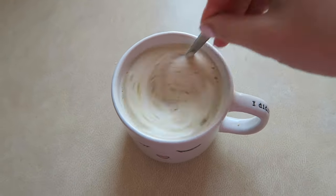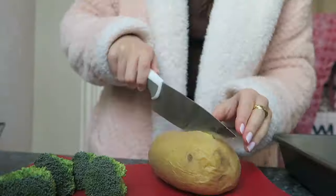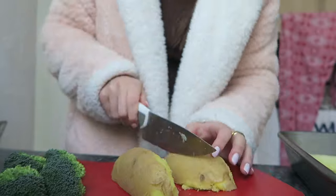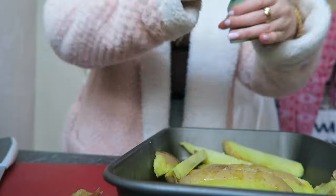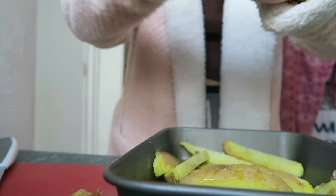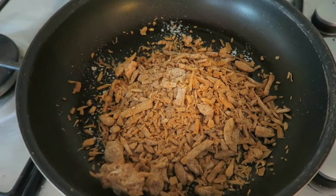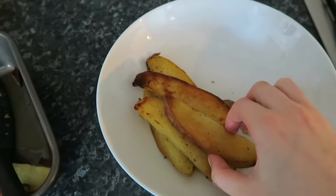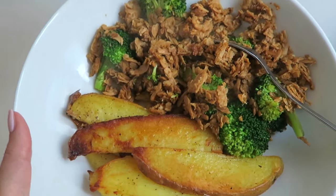A bit later in the day I just had a decaf coffee made with oat milk and soya. For lunch I'm making this super random thing — potato wedges, vegetarian duck, and broccoli. I know it doesn't really go together but it's really nice. I microwave the potato first to speed up the process, and yeah, super easy and quick — would really recommend this.